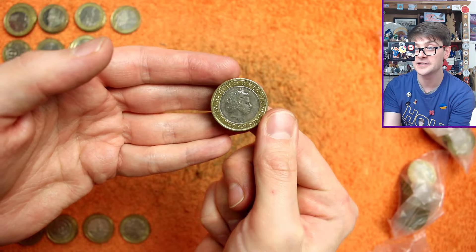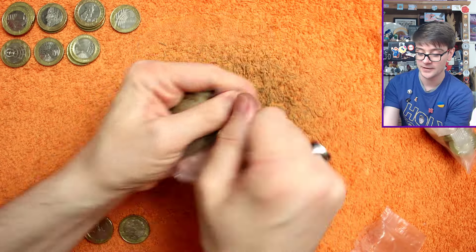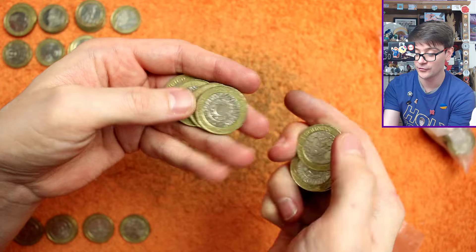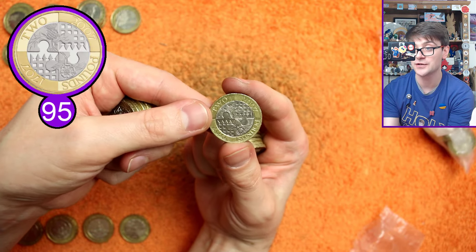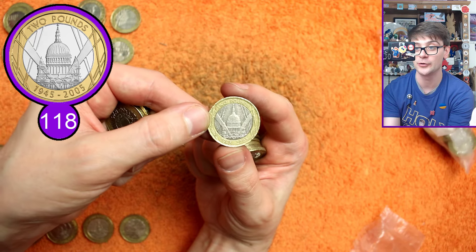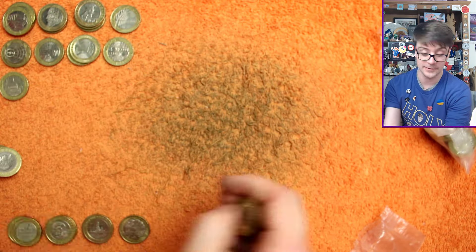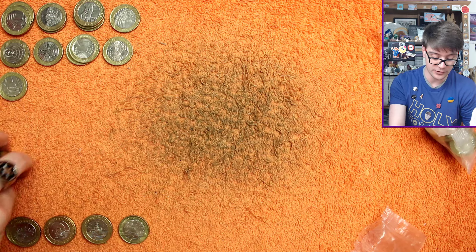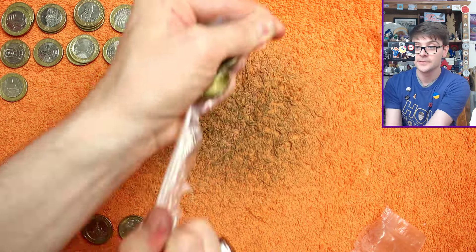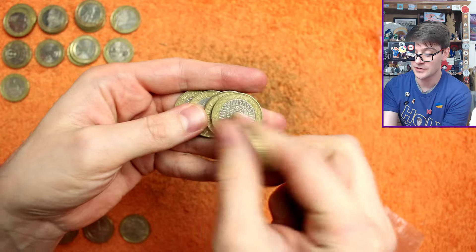Lord Kitchener once again, and again it says £2 — as it should. But checking for that mule error only takes a fraction of a second to flip it over, and for the added value that could create, it's definitely worth doing. Act of Union — check for the rotation error. No. As I said, I don't normally check all these coins for rotation error during the video, but at the end of the video I will. Let me just move all these aside for a moment, keep them neat off to the side so it's easy to whiz through them at the end of the video and see if we can find an exciting error.